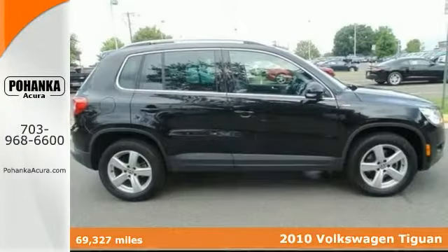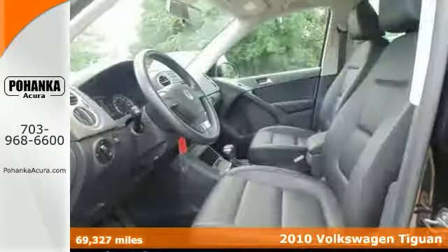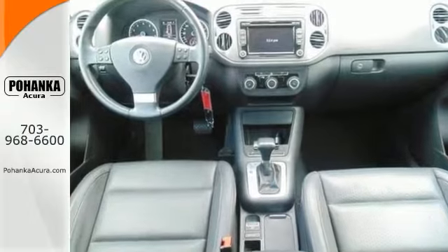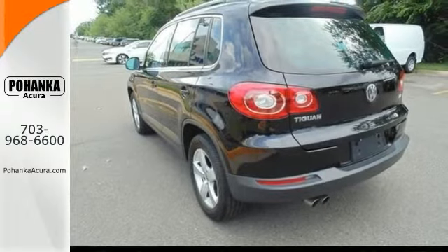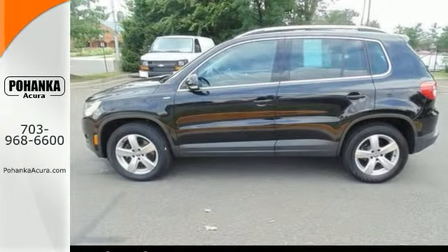There's no better time than now to buy this attractive turbocharged 2010 Volkswagen Tiguan in the best color. The quality of this terrific vehicle is sure to make it a favorite among our more educated buyers. A leading consumer guide named it a compact car best buy in 2010. Stop in and take it for a test drive today.